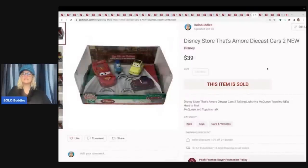The next item is a Disney Store Amore die cast cars. These came from a garage sale that had really great items. I believe I paid $5 for this and I sold it for $39 plus shipping.